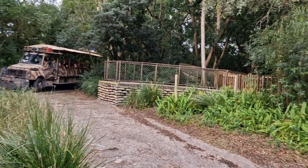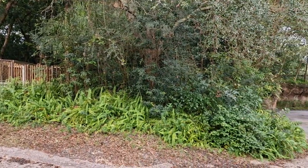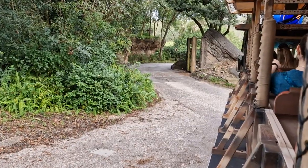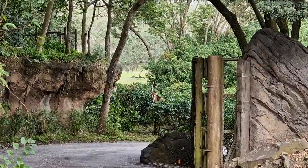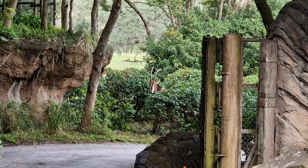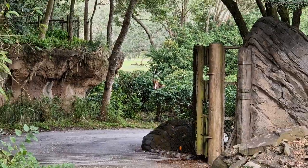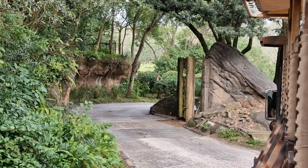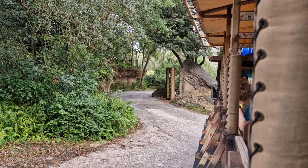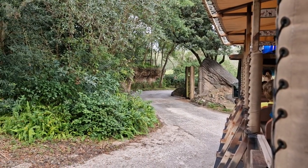We'll just hang tight here until the warden gives us that clearance. Given that I already see a couple out here, that's a good sign we'll see some more. Some of you might even be able to see through the windshield — there's a giraffe walking by. But don't worry, we'll see them a lot closer in a minute. I think the trucks are starting to move now, so I'll push forward a little bit.